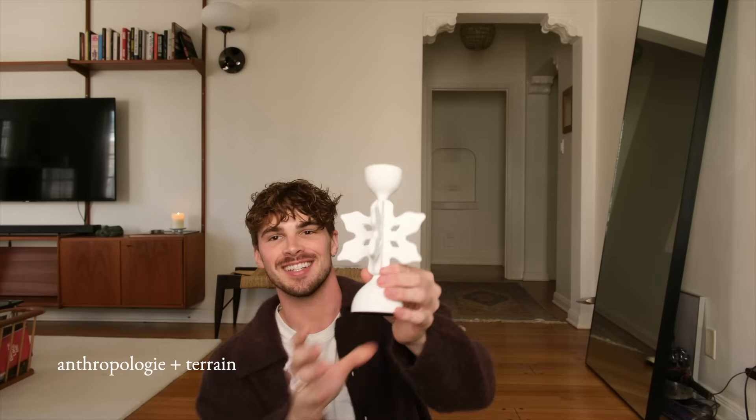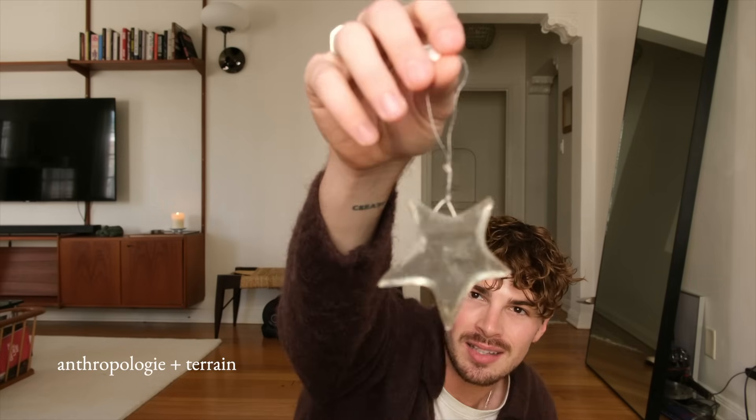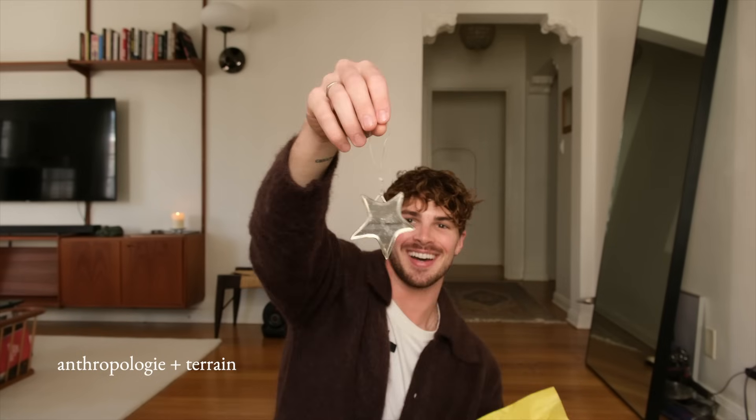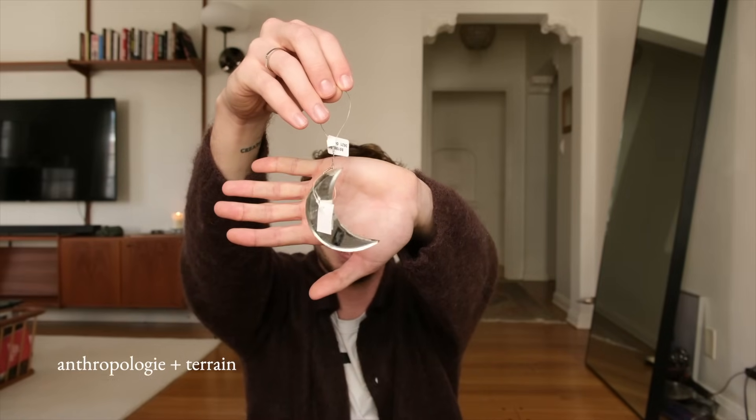The other thing I got from Anthropologie was just another candlestick holder but a different shape — a little bit larger, this one was $32. These are going to be really pretty. A lot of the furniture in my apartment is pretty dark, so it's nice to find things that contrast that. The pieces I got from Terrain are these super pretty star ornaments — they're mirrored and the glass is sort of antique. I got two of these. And then to go with them, I got a couple of the moons. So we have the star and the moon — also that antique glass.